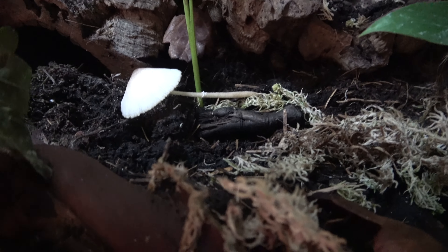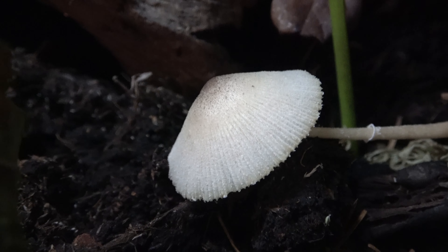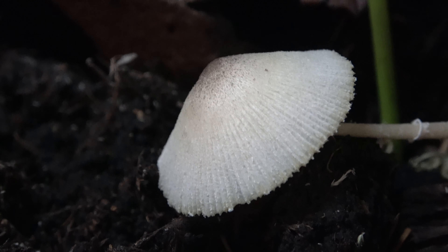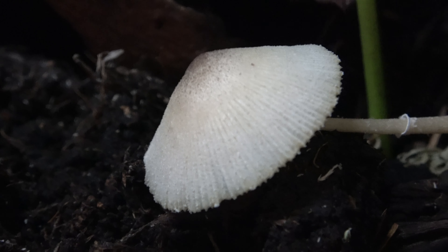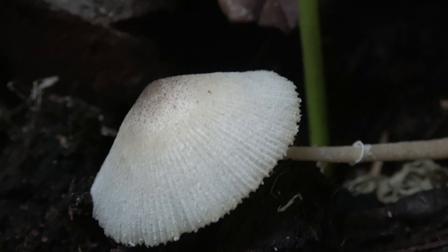Another one has sprouted and bloomed. Almost guaranteed by tomorrow that will be gone too. If you look around the fringes there, it does look like a few nibbles have been taken.